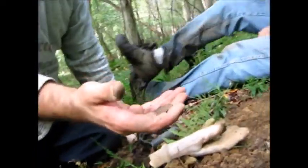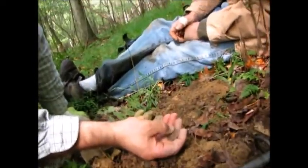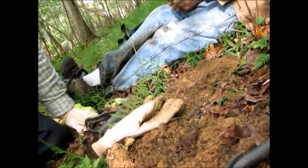Oh wow, you know what this is? This is a state copper — a Connecticut. Holy mackerel, C-O-N-N. I've got the money maker. That's a fine of the day. That's a Connecticut copper.